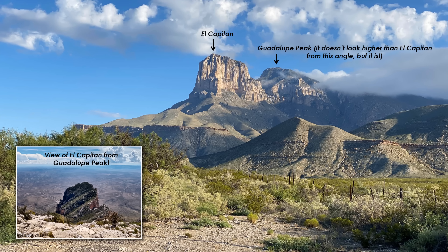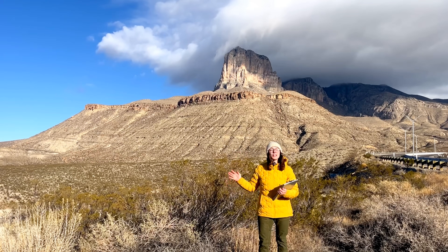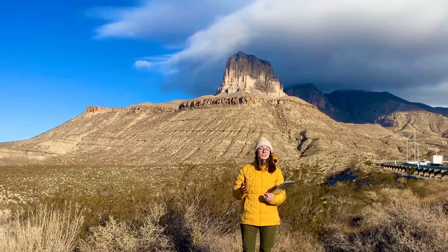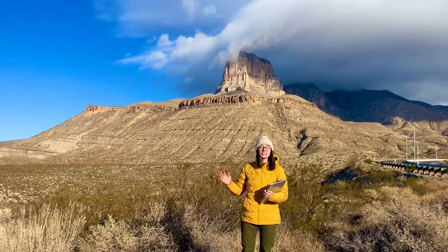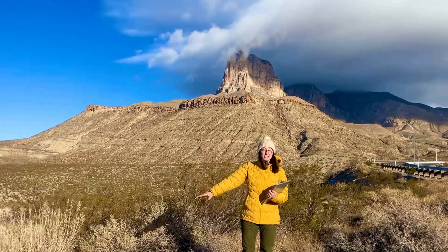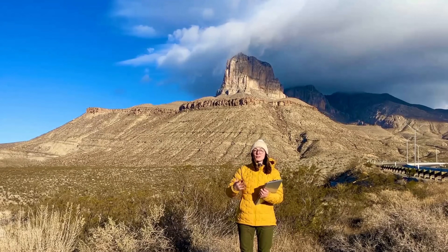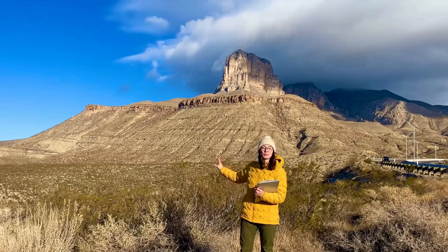Guadalupe Peak, which is part of this ancient reef complex, is the tallest point in Texas at 8,751 feet. Another part of this ancient reef system is El Capitan, a striking limestone cliff that represents the exposed edge of this ancient reef. El Capitan is a paleontologist's dream because it not only exposes the reef structure, but also so many of the fossils of the organisms that lived in and around the reef. What's even more amazing is that these layers of rock aren't like the Grand Canyon, where each layer represents a time period millions of years apart. Rather, all these rocks represent the same time period — all Permian age, around 260 to 270 million years old.